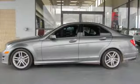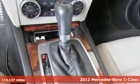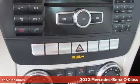It's a 2012 Mercedes-Benz C-Class. To get the best, get a Mercedes-Benz. Plus it offers an exciting list of features.